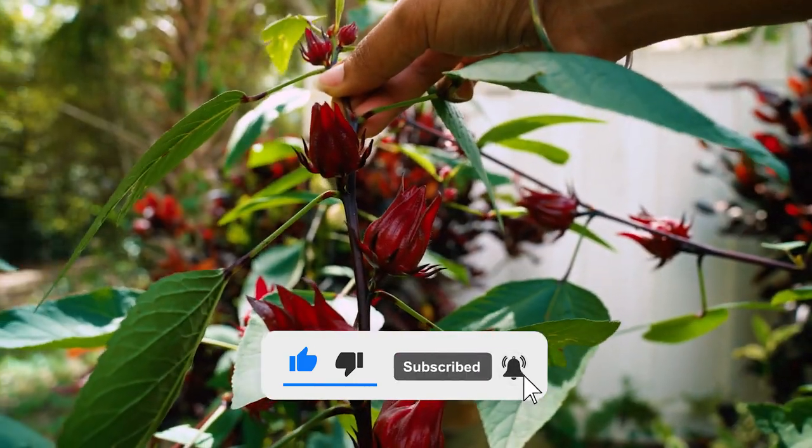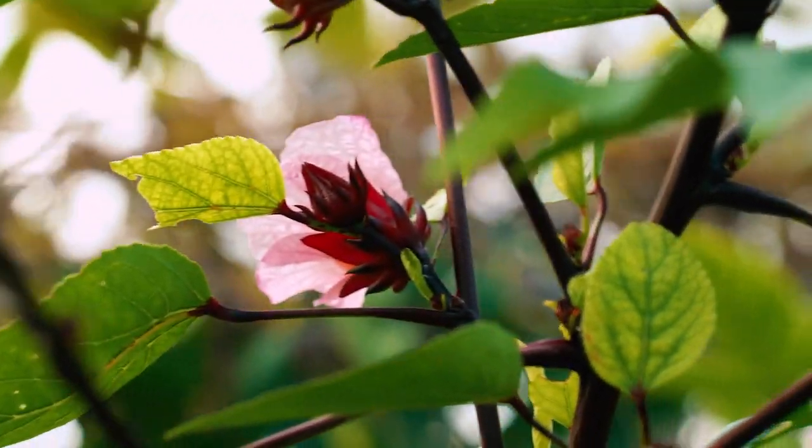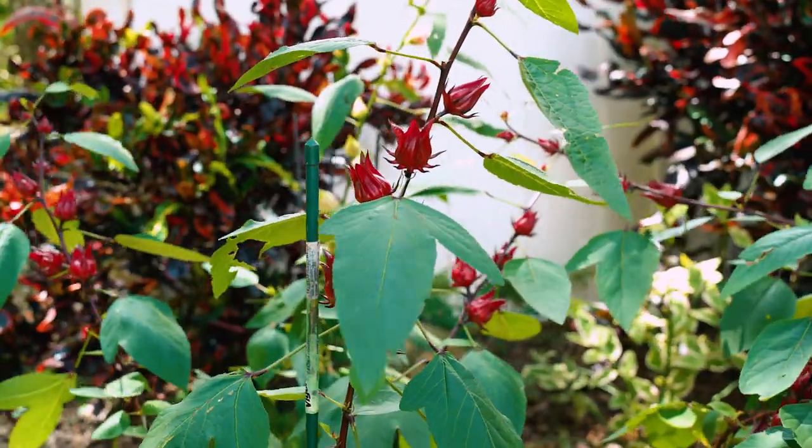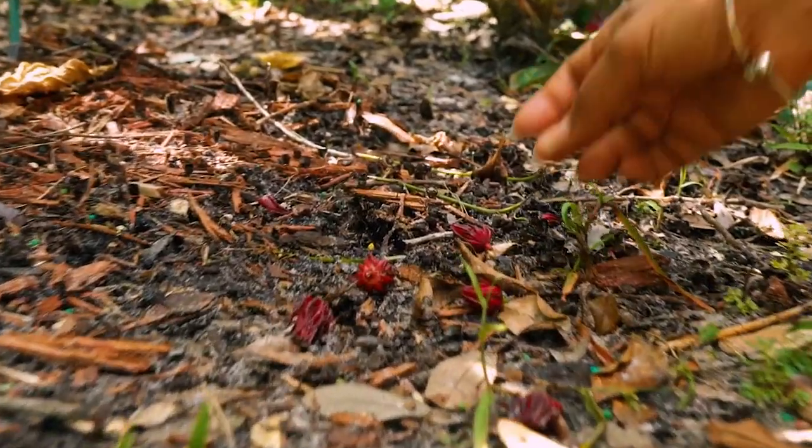Featured here are the classic red sorrel. The plant grows about four to eight feet high. The plants tend to be hardy, but with recent heavy rains, you can see the buds were knocked off and the leaves were tattered.